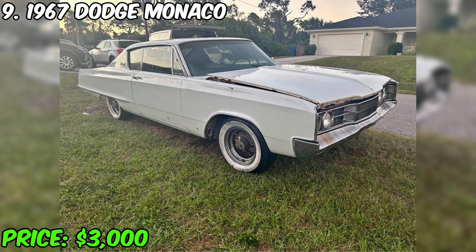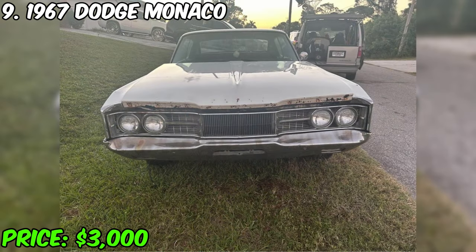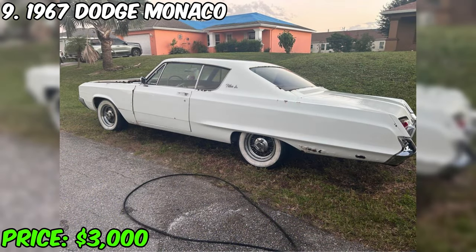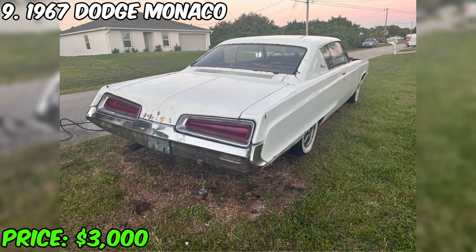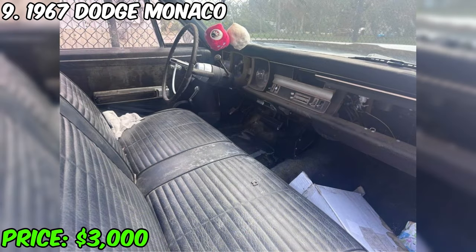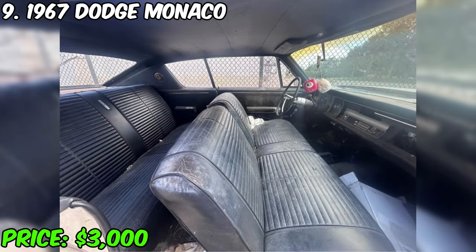I present to you an impressive 1967 Dodge Monaco, which is currently on sale for $3,000. This car, having traveled 120,000 miles, is equipped with an automatic transmission, runs on gasoline, and has a white exterior with a black interior. It belongs to only two owners and has a clean title. This 1967 Dodge Monaco is powered by a 318 engine. Today, just by connecting the battery, the engine rotates, which is a good sign. The car is also described as a 1968 Dodge Polara, which may indicate changes or upgrades made over time.